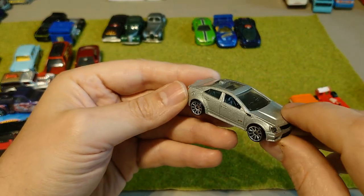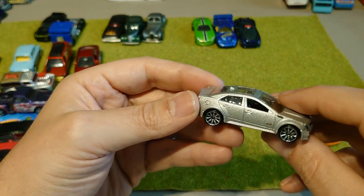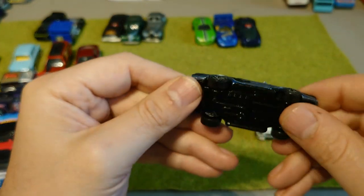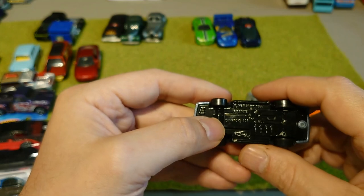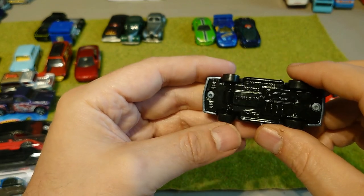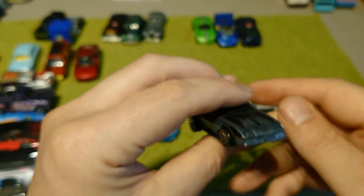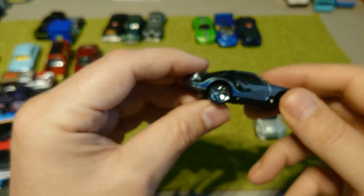Cadillac CTSV — just different. It's the 2009 one. I thought it had a nice clean look and I may do something with it down the line. It's got a metal base and metal upper — it is a Hot Wheels, or maybe a plastic top. But it has nice tampos, though it doesn't have much ground clearance. We'll see how that one does.